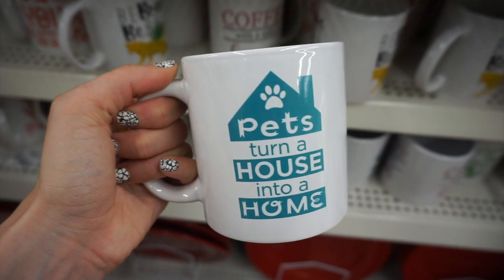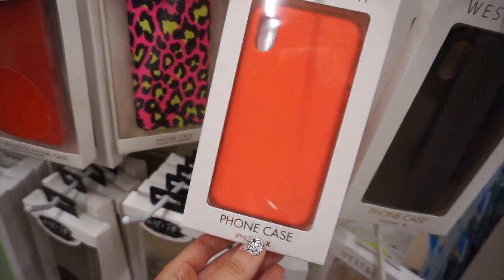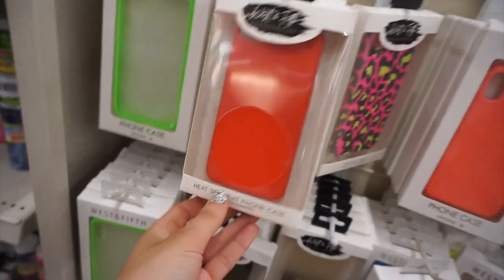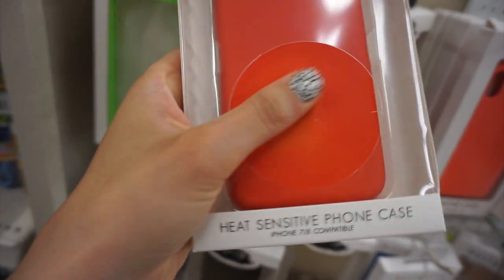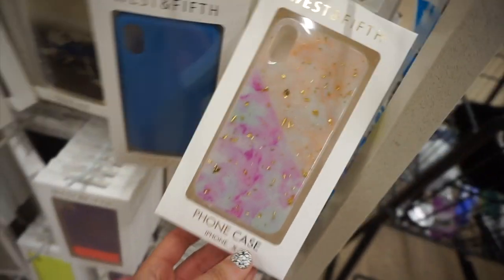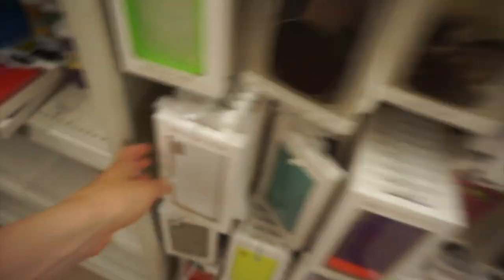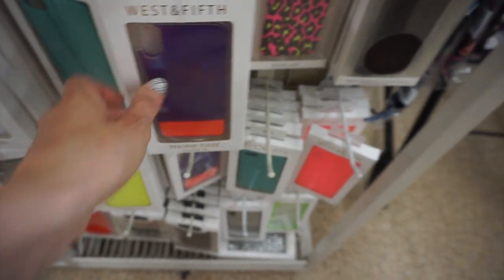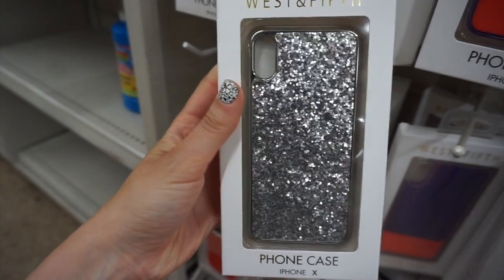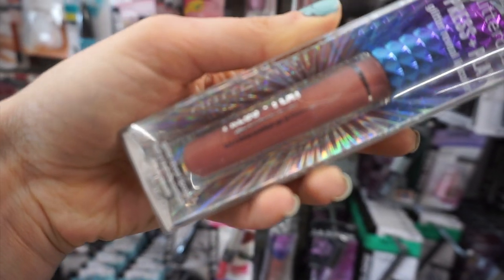I loved these mugs — they reminded me of Hobby Lobby — super cute. One said 'Pets turn a house into a home.' Then a crazy find: tons of name brand iPhone cases for iPhone 7, 8, or X! So many designs and prints, including a heat-sensitive case that changes color when you press your finger against it or put it in the sun — how cool is that! The quality looked really nice — one had gold flakes, one had glitter. I've found name brand phone cases at Dollar Tree before. They probably have so many because the newer iPhones with three cameras made these older models less popular.